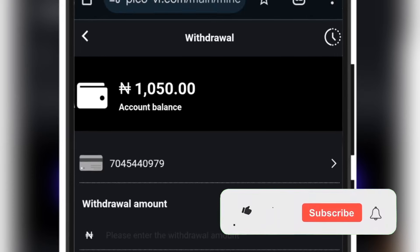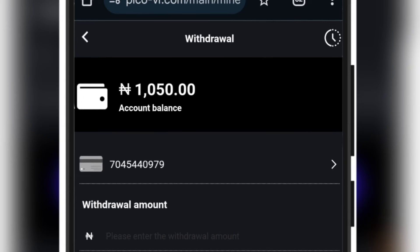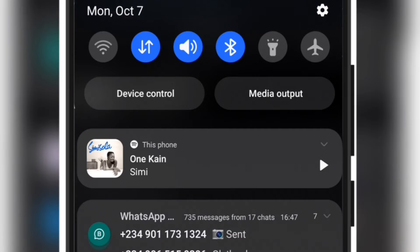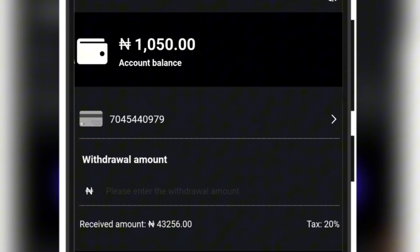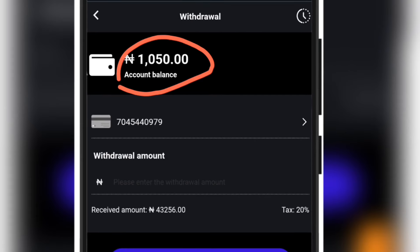Let's wait — one, two, three, four, five, six, seven — and that is it. I was about to count to ten and the withdrawal is here for me right now. That is actually how fast the withdrawal is on this platform, and that is the same way you are going to enjoy it if you start now. Instantly I have made another 1,000-plus on the platform.